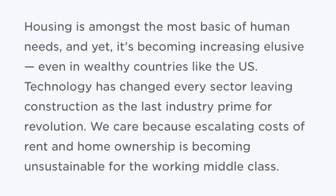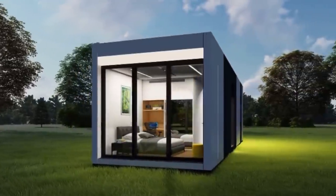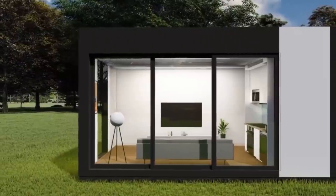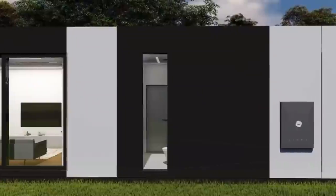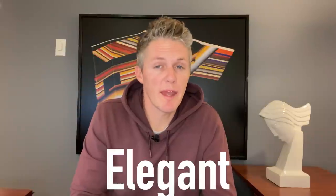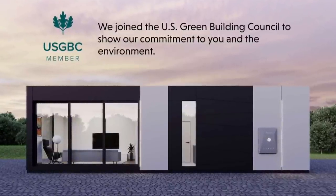They appear to be located in Los Angeles, California, which is great news for all the people who always comment asking about affordable options for Californians. The most important piece of information I was looking for was their why — what's their reasoning for starting Roombus? The WeFunder profile says housing is amongst the most basic of human needs and yet it's becoming increasingly elusive even in wealthy countries like the U.S. Technology has changed every sector, leaving construction as the last industry prime for revolution. They care because escalating costs of rent and home ownership is becoming unsustainable for the working middle class. So what they did was create an affordable home that's both elegant and functional, light on the environment, built tough to survive natural disasters, and promotes health and happiness for everyday living. It all sounds great but if the homes are duds none of it matters.